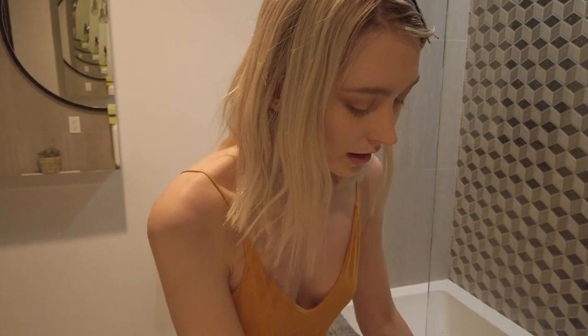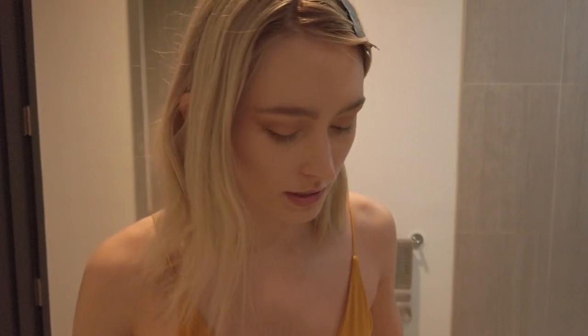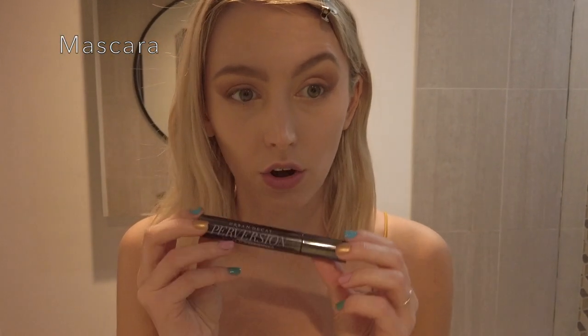I clean up the corners of my eyes so it looks a lot more precise versus crazy and all over the place. This is my favorite mascara ever — it's called Perversion by Urban Decay. I'm going to go in with this on my top lashes.